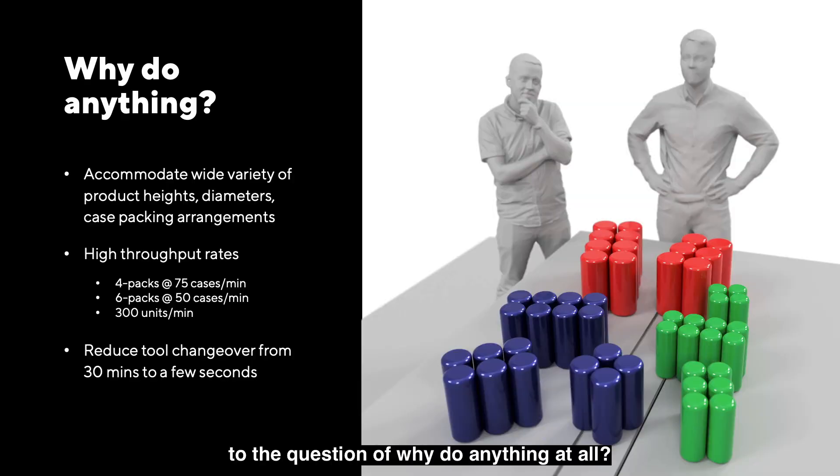That brings us to the question of why do anything at all — what is there to do here? The thinking at the time, which has only gotten stronger since, is that CPG companies' products don't last as long as they used to. They have different channels, they want to make slight variations, do shorter runs with less waste in between. They don't want to have to wait six months to retool their line, or even 30 minutes to change over between products, because of all the variation they're facing.